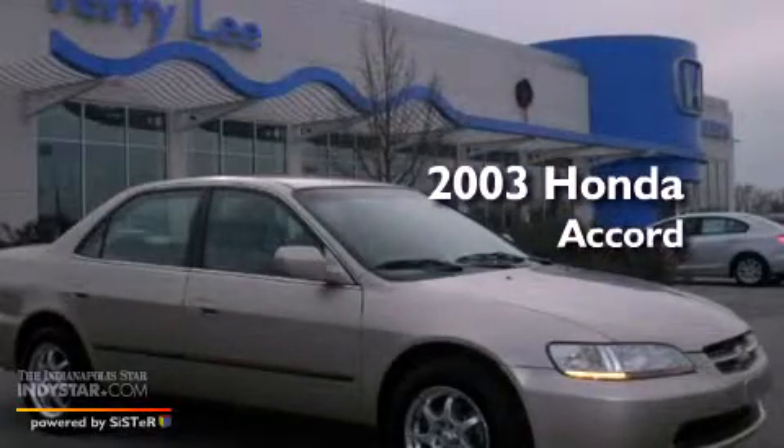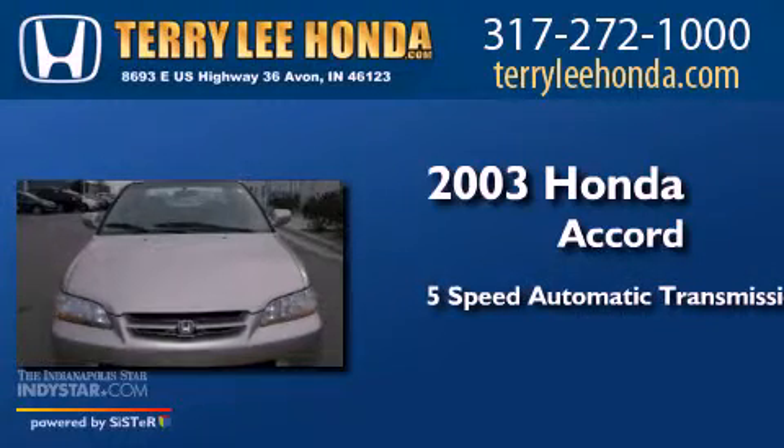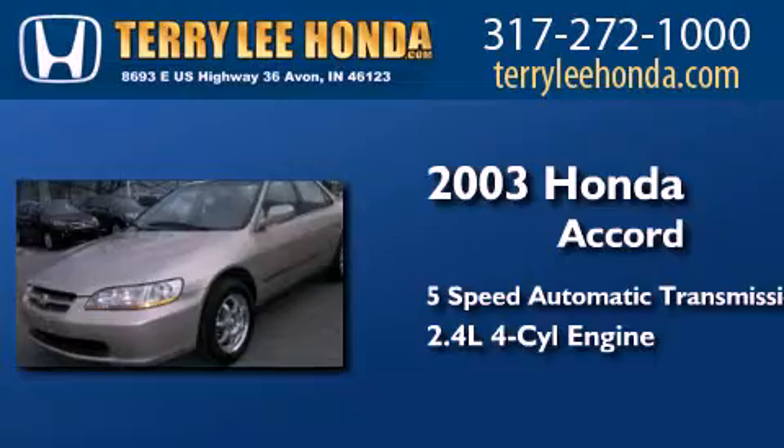This is a 2003 Honda Accord. This four-door sedan has a five-speed automatic transmission and an inline four-cylinder engine.